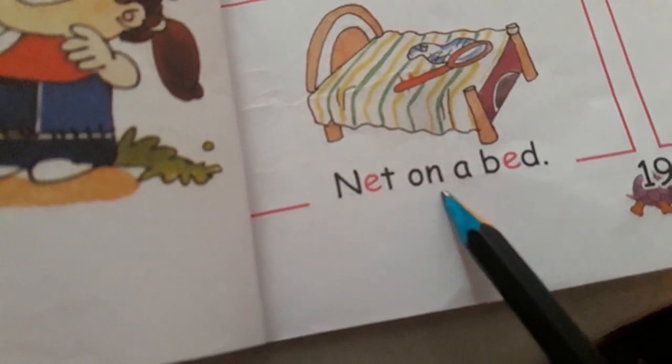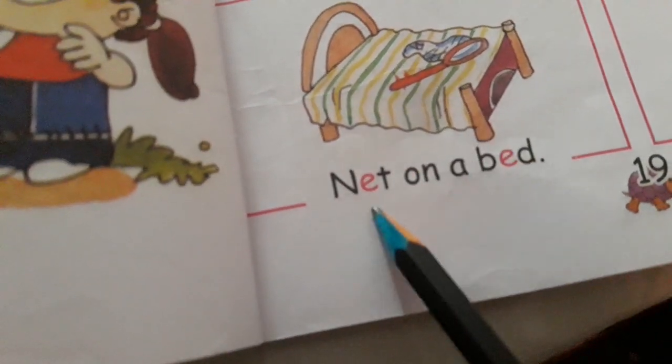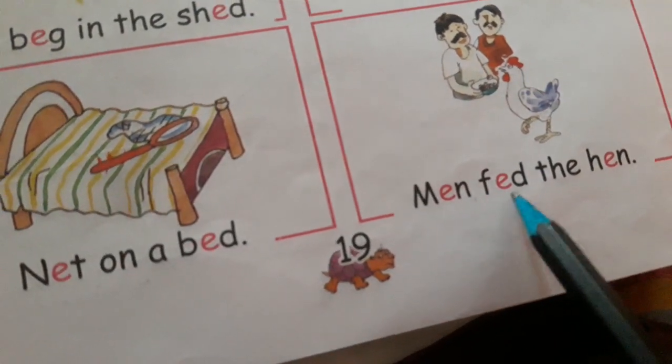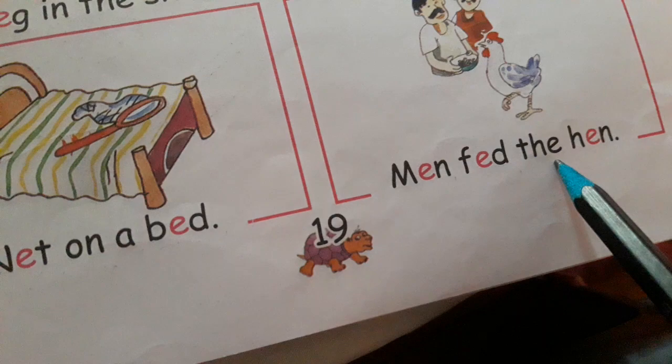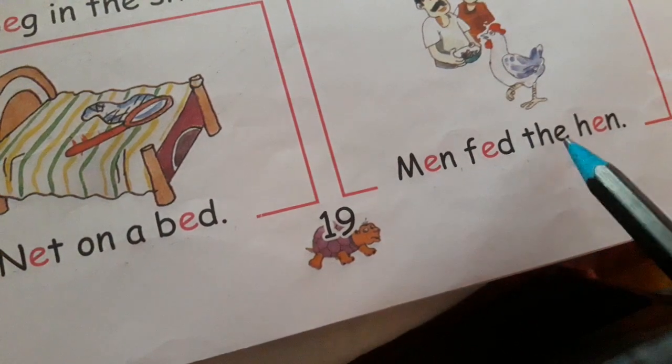N-E-T, net. O-N, on. A. B-E-D, bed. Net on a bed. M-E-N, men. F-E-D, fed. T-H-E, the. H-E-N, hen. Men fed the hen.